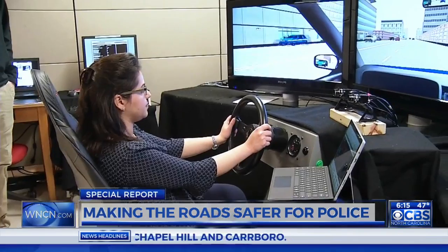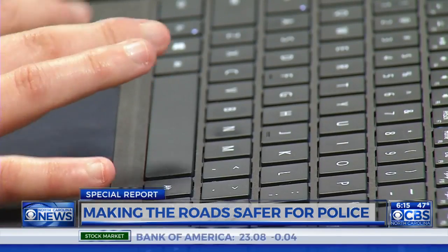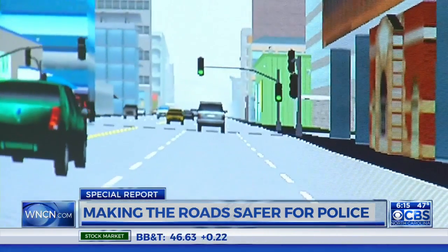Miriam Zahabi is researching ways to make it easier for officers to use their computers while on the road. Using a driving simulator, she and her fellow researchers analyze how officers use their computers. They can determine exactly where someone's eyes are looking and for how long, and they can see how driving is affected.